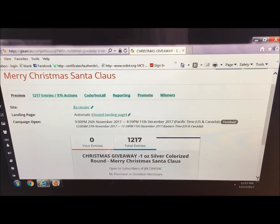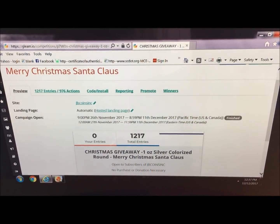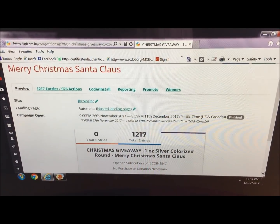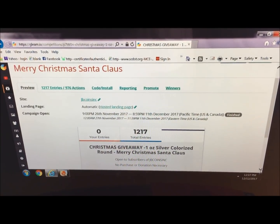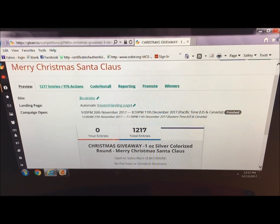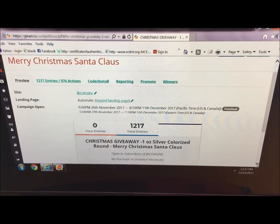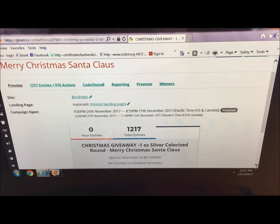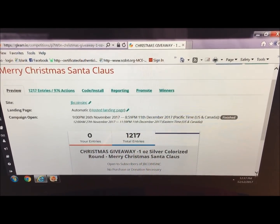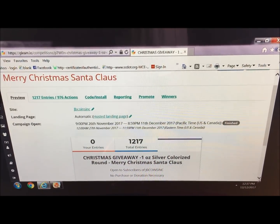Hey there YouTubers, JB Coins here with the Christmas giveaway drawing — it's finally time! The contest ended last night at midnight, and as you can see we had 1,217 total entries, which is just amazing. We really appreciate you guys participating and we wish you all luck. We're going to use this randomizing software here to pick the winner.